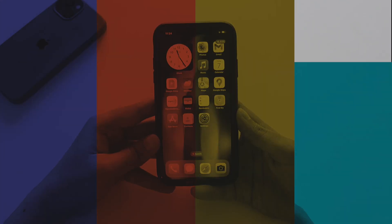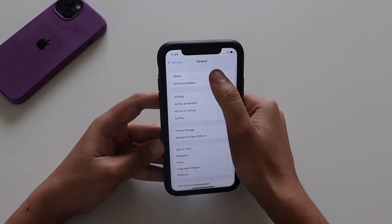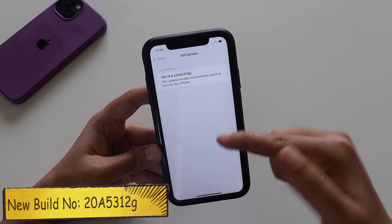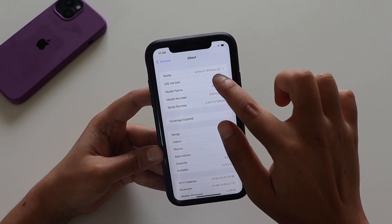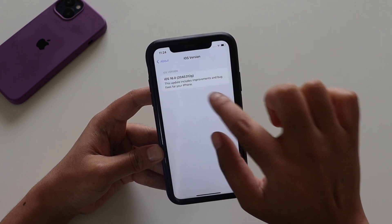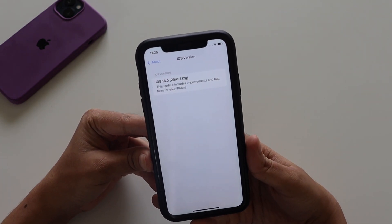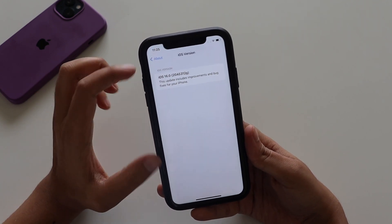Let's get right into it. First, let me go to Settings > General > About. The first change is it now shows iOS 16, and if you tap on it, the way it used to show the build number has changed. Earlier with iOS 16 Beta 2 it was a pop-up from the bottom, but now it's a different full screen. The new build number is 20A5312G.